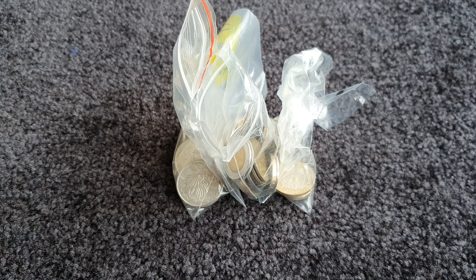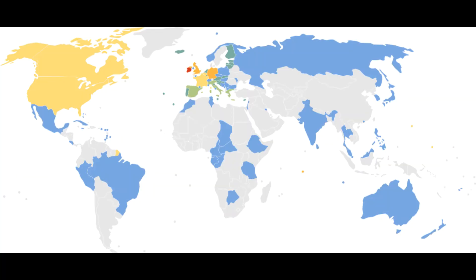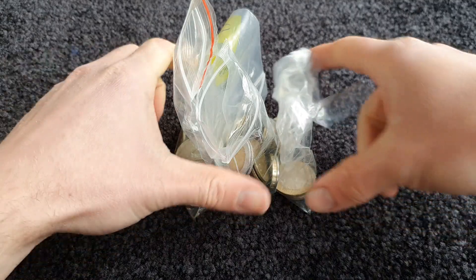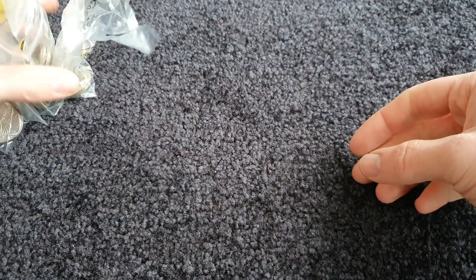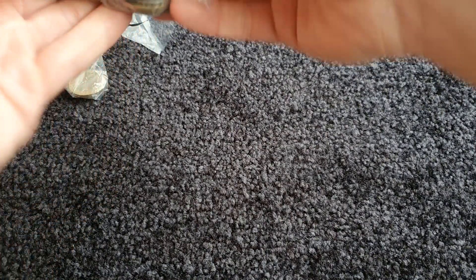Hi everyone, welcome to another one of my special world coin hunt videos. These are coins that I bought and picked out myself, or were picked out for me and given to me in trades. We'll keep working through to see what lovely coins we find today. We'll go for about 15 coins, but first let's have a look at the map of my collection. As a beginner with world coins, I've plenty to find, so I'm hoping to add some new countries today.